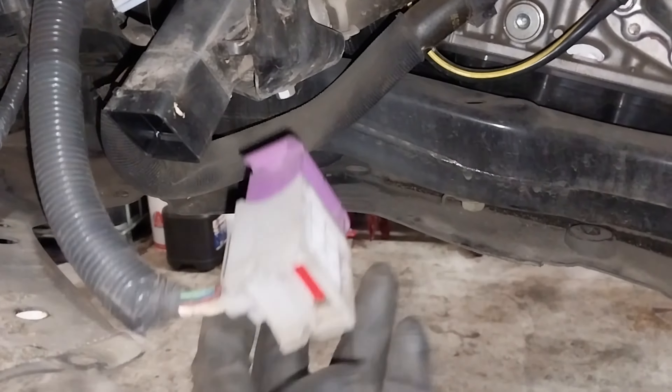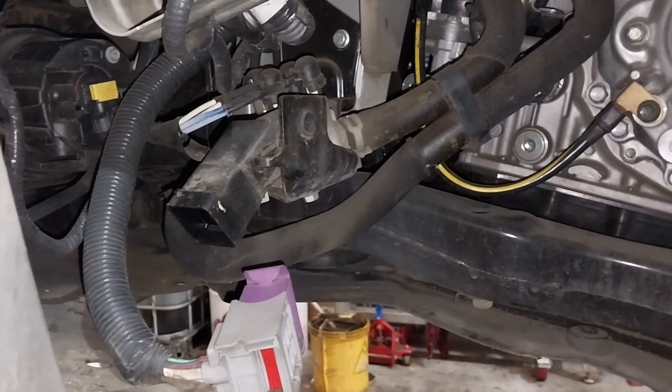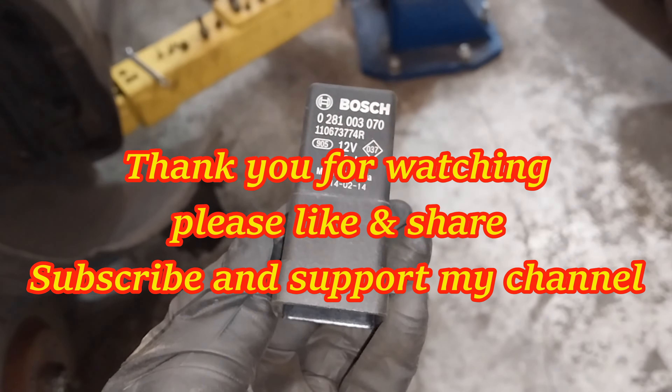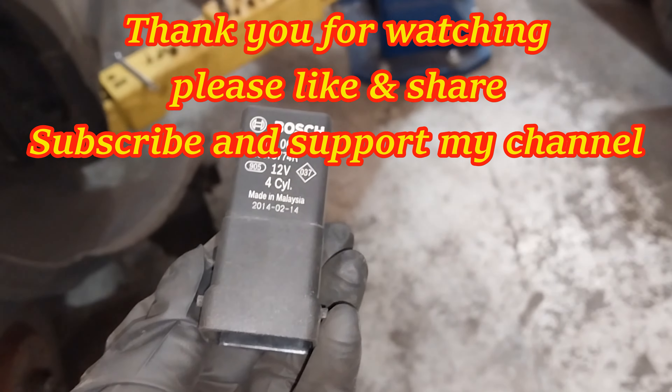On this car I replaced the relay, the fusible link, and a sub-harness which I got from a car wrecker and spliced into the main harness. Thanks for watching guys.